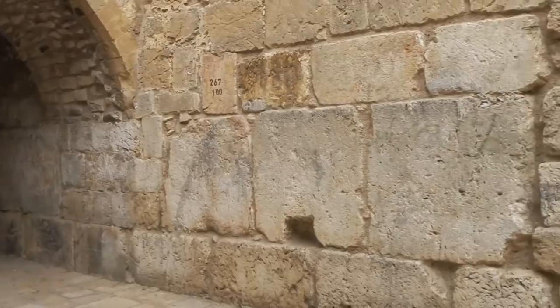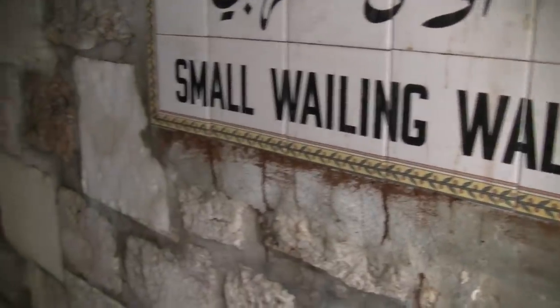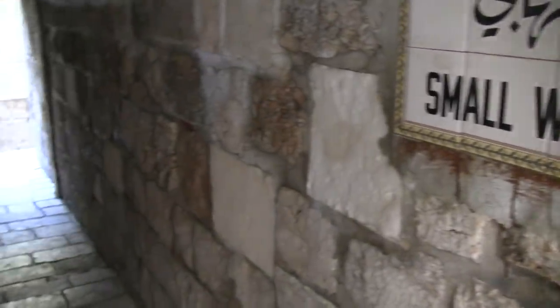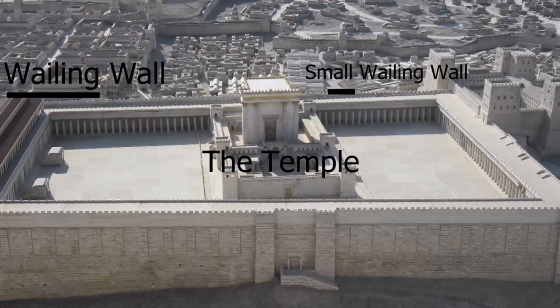This is the small Wailing Wall. The Muslims that lived here didn't want the Jews to come here, so they built a toilet, and this is the building that you go through to come here. Today it is of course not in use. This part is closer to the middle of the Temple Mount, so we are closer to Kodesh HaKodeshim — the Holy of Holies — the heart of the Temple.